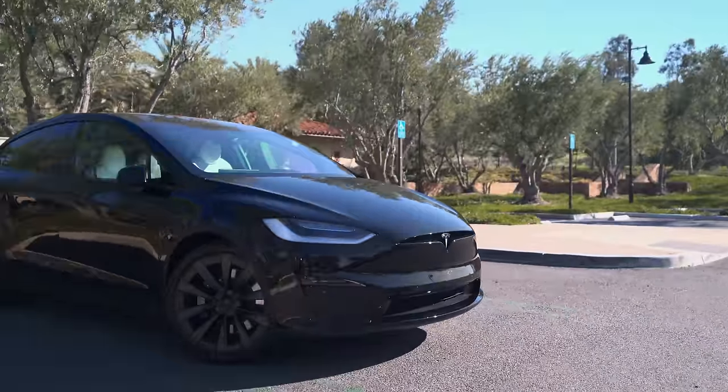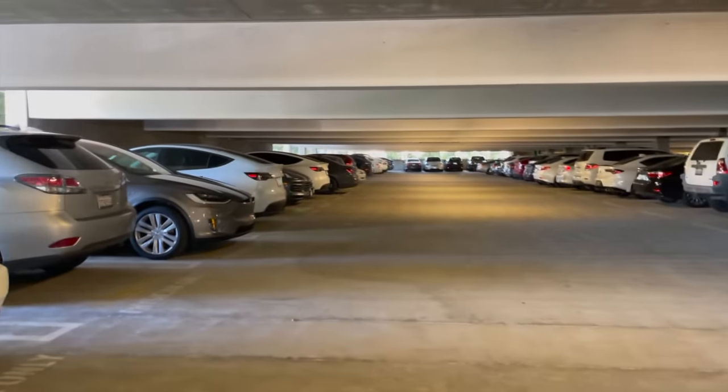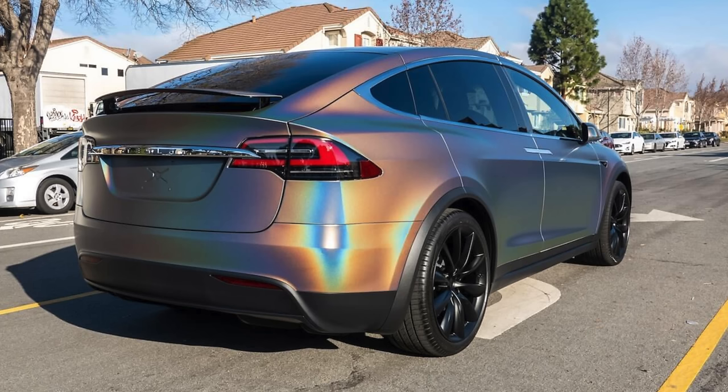With my Model X, I just wanted to be different — something unique, something with some color. Since I'm in Orange County and there are Teslas everywhere, I was seriously looking into vinyl, but I found out something crazy about vinyl which changed my mind. I'll talk about that in a second.